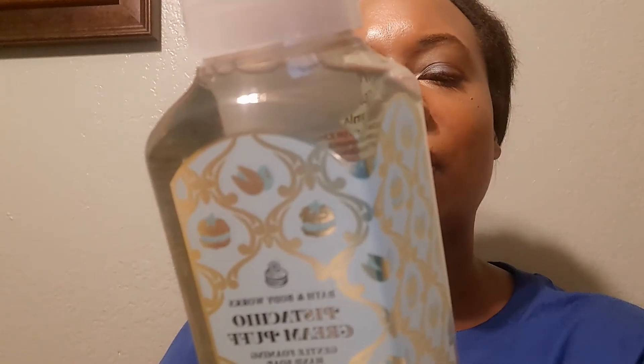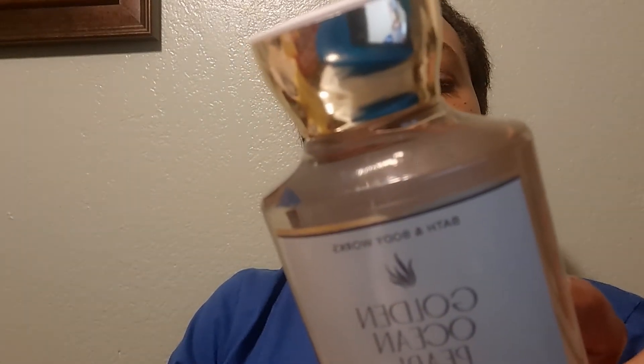I got Pistachio Cream Puff hand soap — pistachio, almond, and whipped vanilla. I got Japanese Cherry Blossom — cherry blossoms, Asian pear, and sandalwood. The final hand soap for the day was Vanilla Coconut — so I got two of the vanilla coconuts.